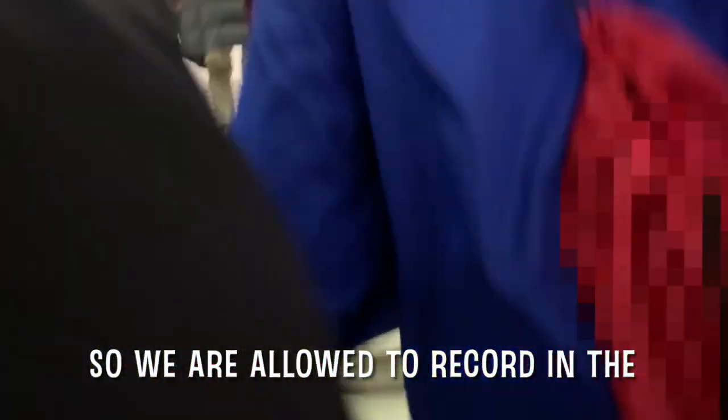We're allowed to record in the museum but not in the Sistine Chapel. So first we're going to the museum and then we have this like treasure hunt or something.